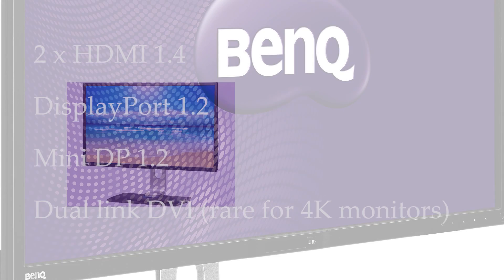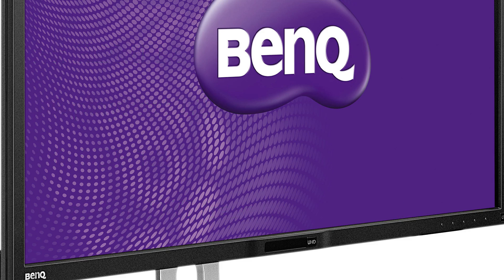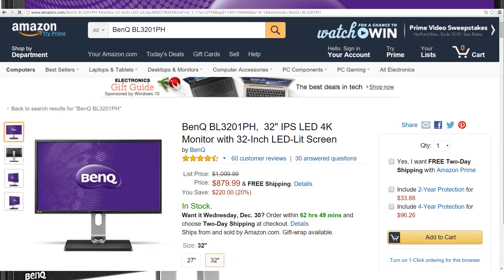In terms of ports, you're getting dual HDMI 1.4, DisplayPort 1.2, Mini DisplayPort 1.2, and Dual Link DVI, which is quite unusual. This monitor might be a bit larger and a bit more expensive than the other options on this list, but it only costs $879 from Amazon, and I reckon that paying the premium is worth it.